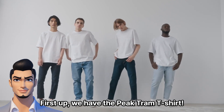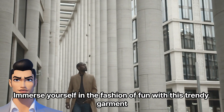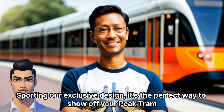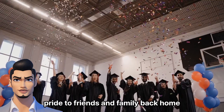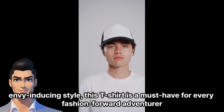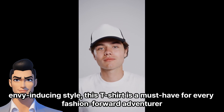First up, we have the Peak Tram t-shirt. Immerse yourself in the fashion of fun with this trendy garment. Sporting our exclusive design, it's the perfect way to show off your Peak Tram pride to friends and family back home. From the cozy comfort to the envy-inducing style, this t-shirt is a must-have for every fashion-forward adventurer.